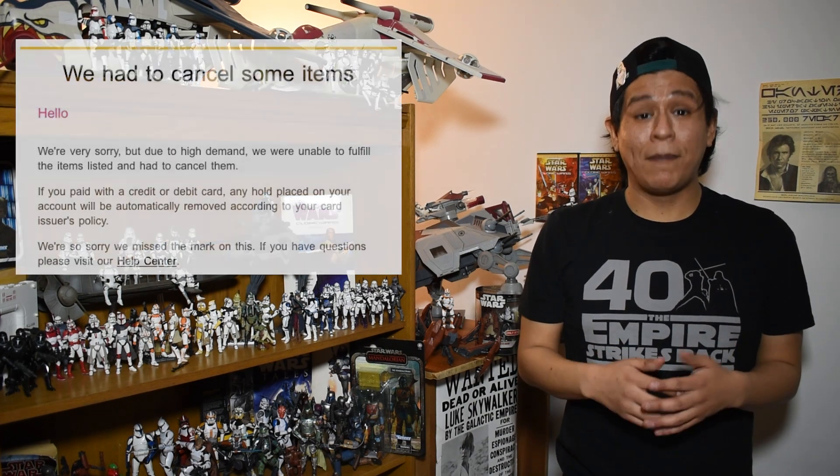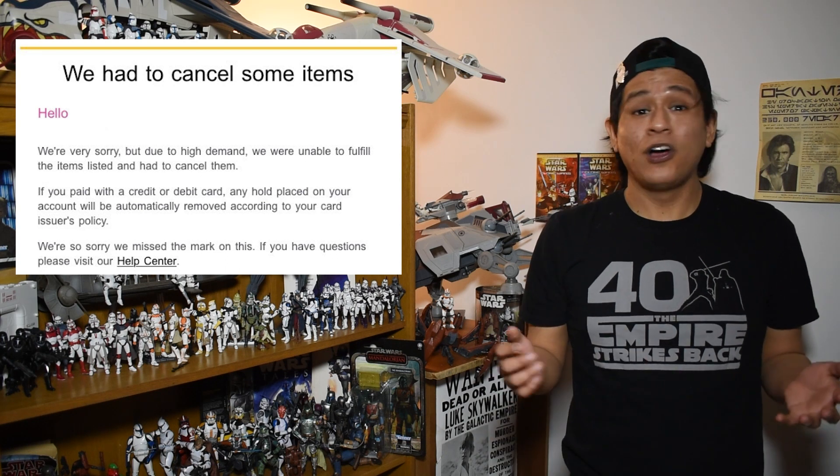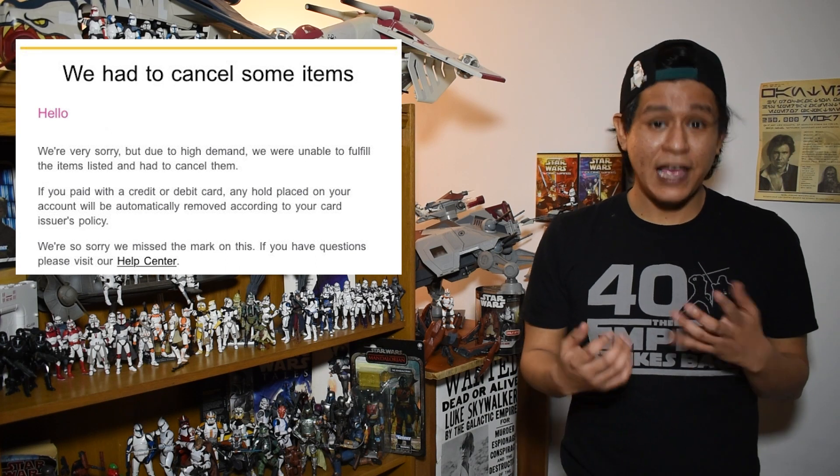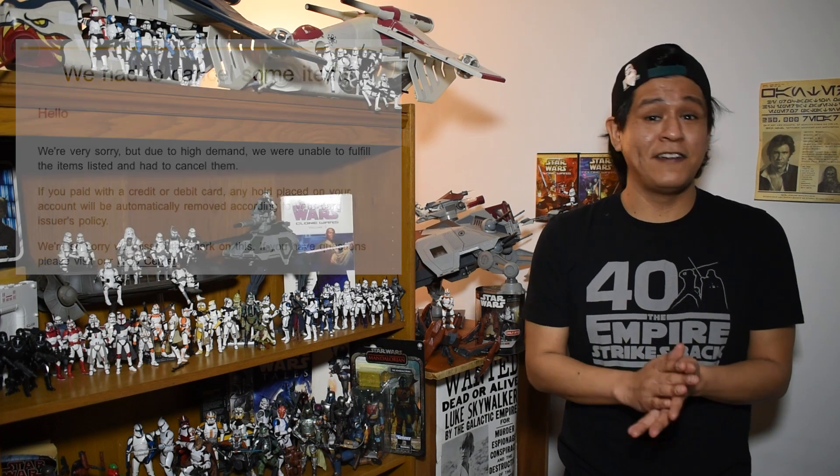A new tab has popped up on the Hasbro Pulse website that offers exclusives previously only found in stores through Hasbro Pulse. This is interesting for a lot of reasons — particularly the in-store exclusives that were either hard to find, impossible to find, or delivered to us damaged or not at all. I'm talking specifically about Walmart and a lot of their exclusives with the vintage collection. This could be a great future for properly shipped in-store exclusives and also for our international friends to get some of the stateside exclusive figures like Target and Walmart exclusives.